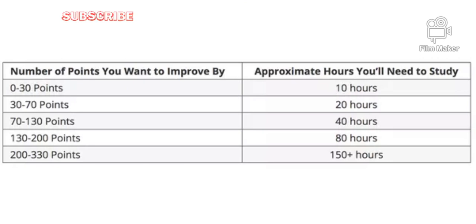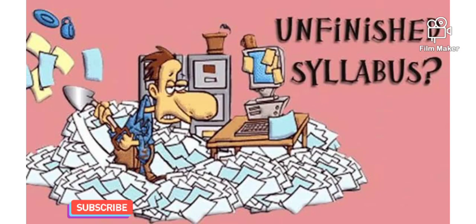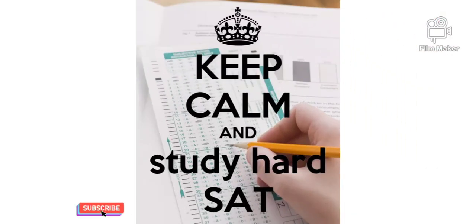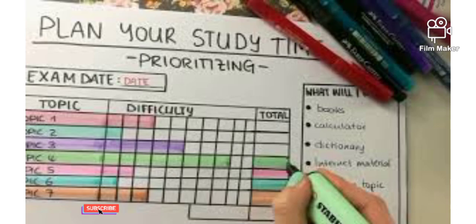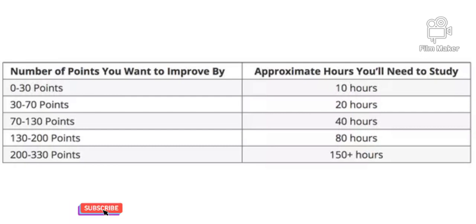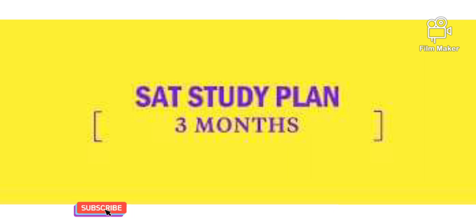If you want to improve by around 200 points and have the summer to study but aren't sure where to start — unstructured time is hard to manage, but it means you have your choice of when you're most comfortable and least distracted. If you schedule out a few hours each week, a couple of months can be enough to improve your scores. The chart recommends around 80 hours of studying for a 200-point improvement. If you have three months to study, that comes out to about five hours a week.